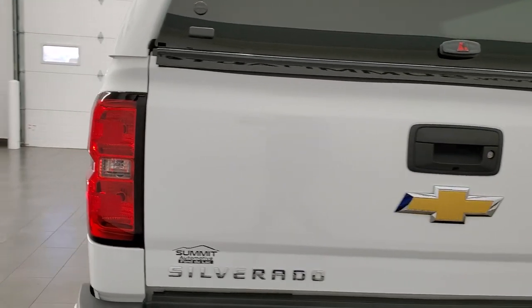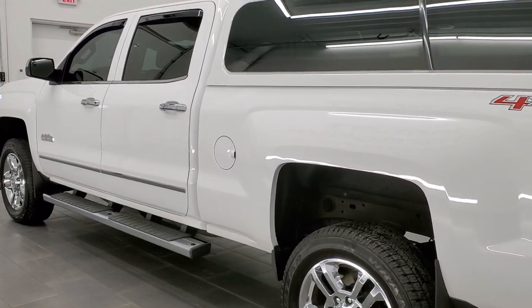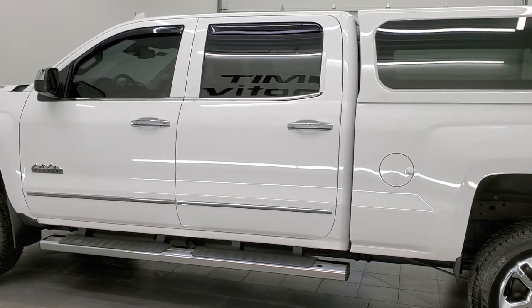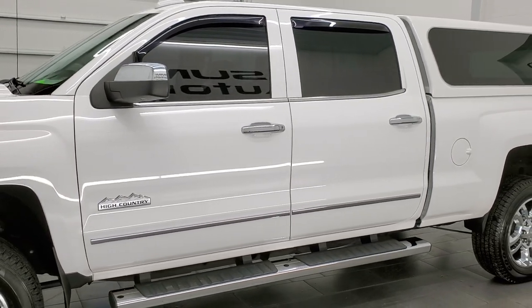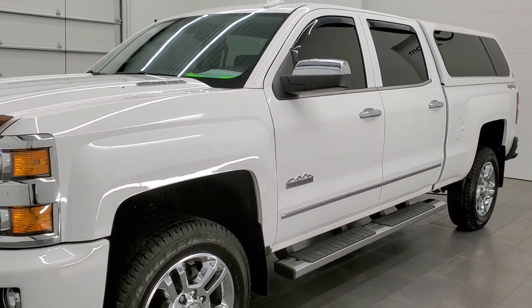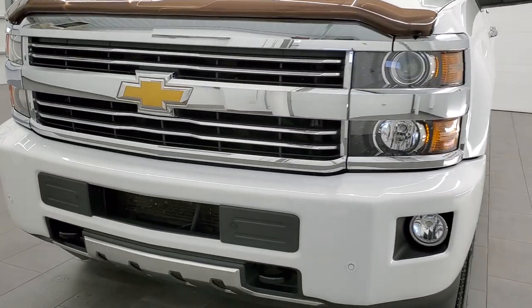This 2015 Chevy Silverado 2500 has the 6.6 liter Duramax diesel engine, which is the LML engine, pumping out 397 horsepower. This truck has been fully safetied and inspected by our service shop, has a fresh oil and filter change, and all the fluids have been checked and topped off. This truck is 100% ready to go.